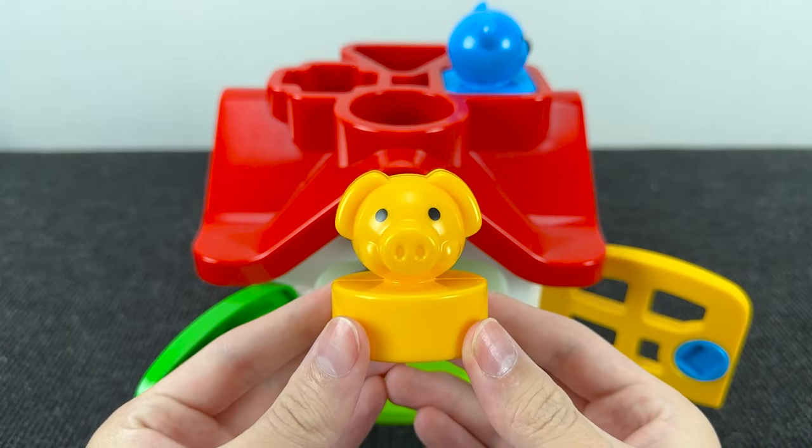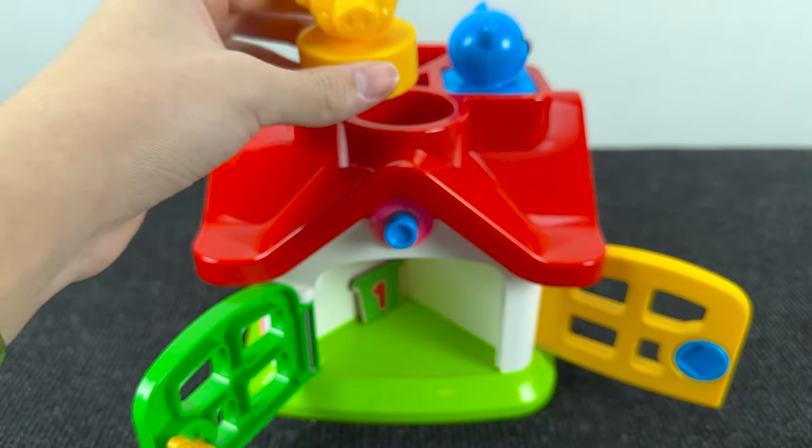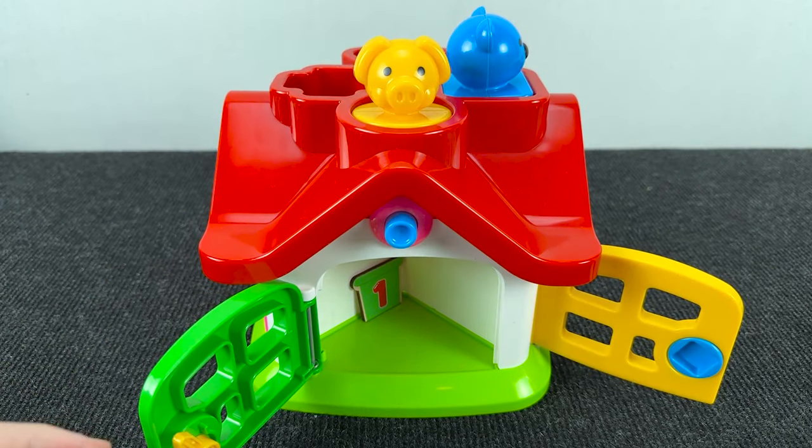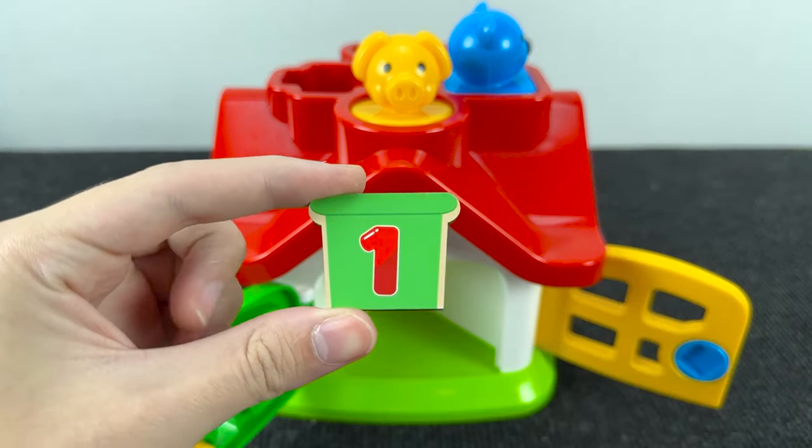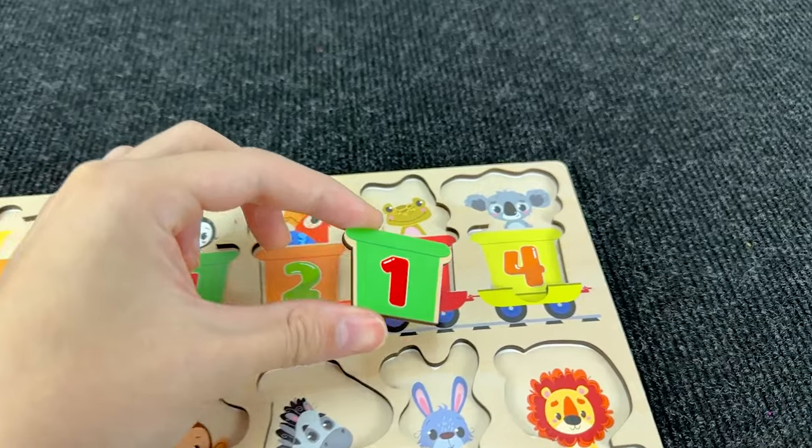I see a yellow cute pig! Nice! And I see something behind this pig. Let's see what that is. Oh! It's a railway carriage with number one! Number one!